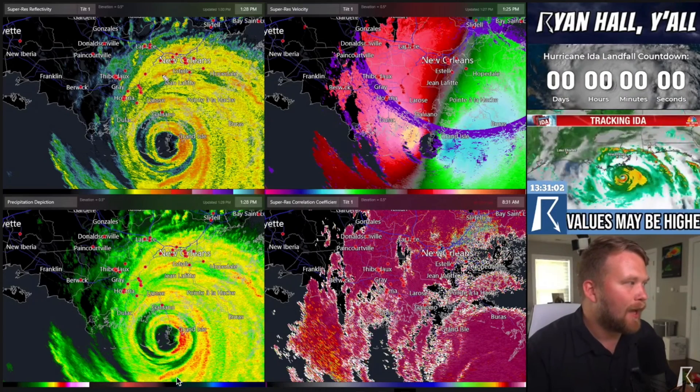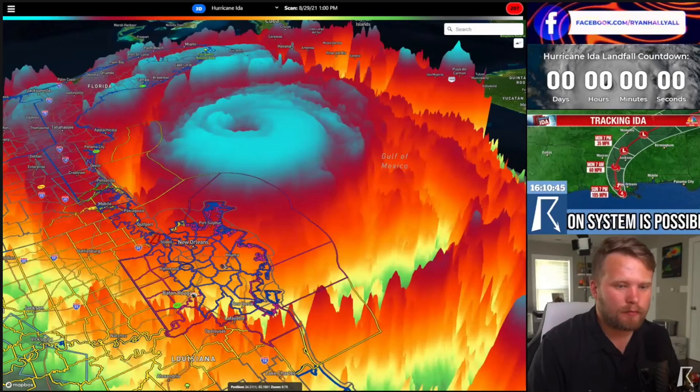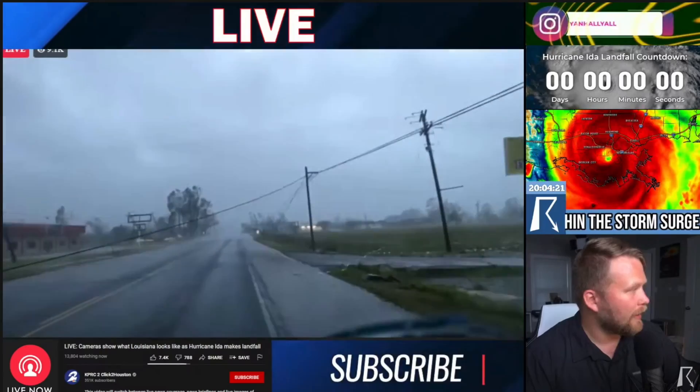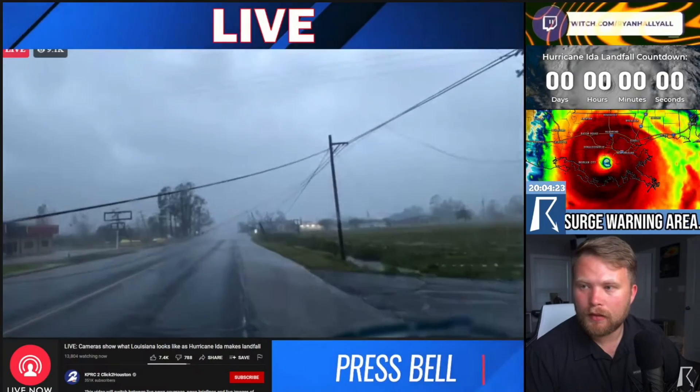I want to say thank you to everybody that tuned in to the live stream on Ida the other day. We did 14 hours of continuous coverage on Hurricane Ida as it made landfall and then worked inland. We reached almost a million people and certainly had a significant impact on some of the people down there who didn't have access to otherwise adequate coverage. I'm going to have an update on Louisiana within the next couple of days, but for right now the storm is still ongoing for a lot of people. So without further ado, let's start talking about the weather.